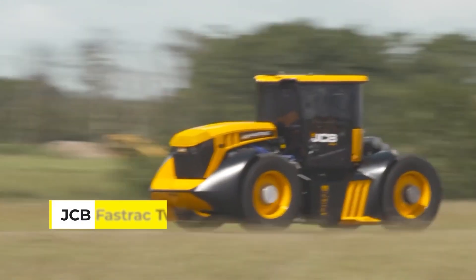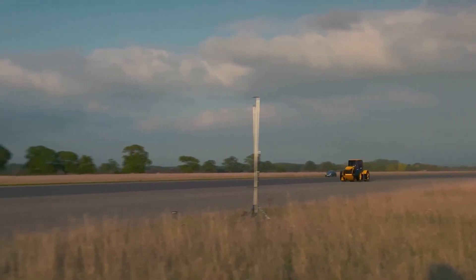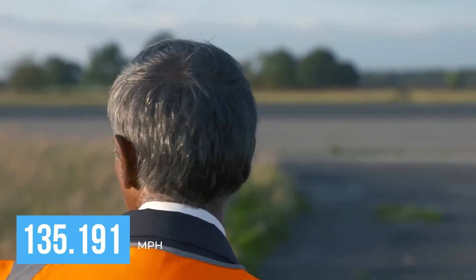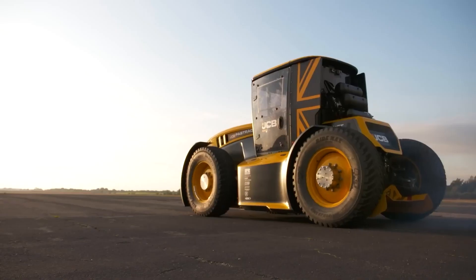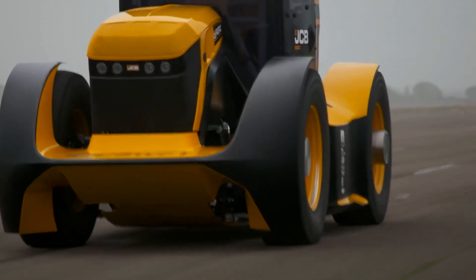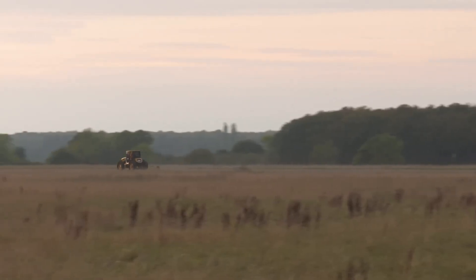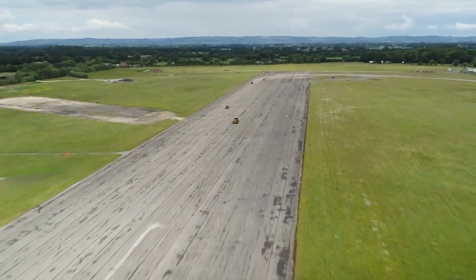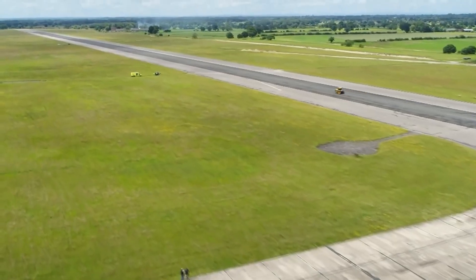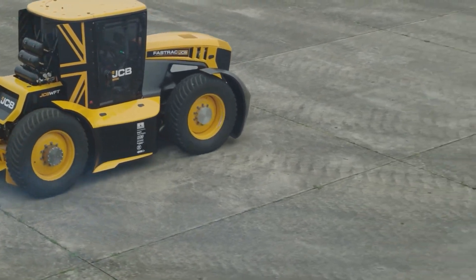Strap in, because the JCB Fastrak 2 is the speed demon of the tractor world, breaking records without breaking a sweat. It reaches a blistering 135 miles an hour, confirmed by the Guinness World Records, making it the world's fastest tractor. But speed isn't its only game — it's built to handle hard work with ease. With GPS steering and advanced suspension systems, it dances across fields, treating crops with the finesse of a seasoned farmer.